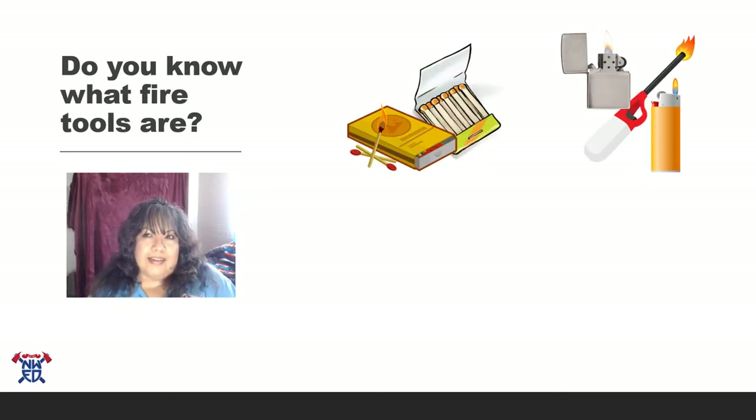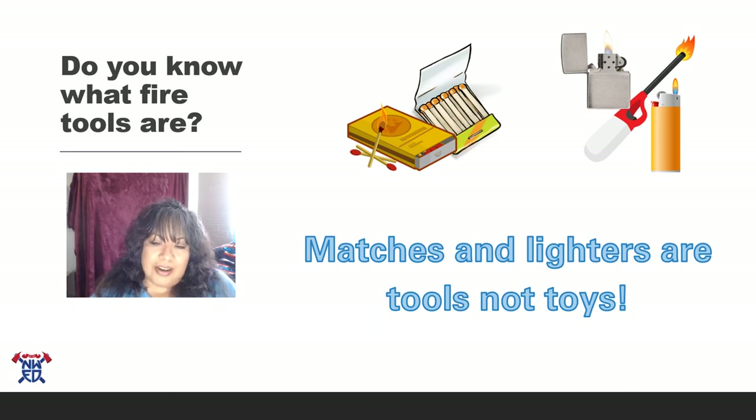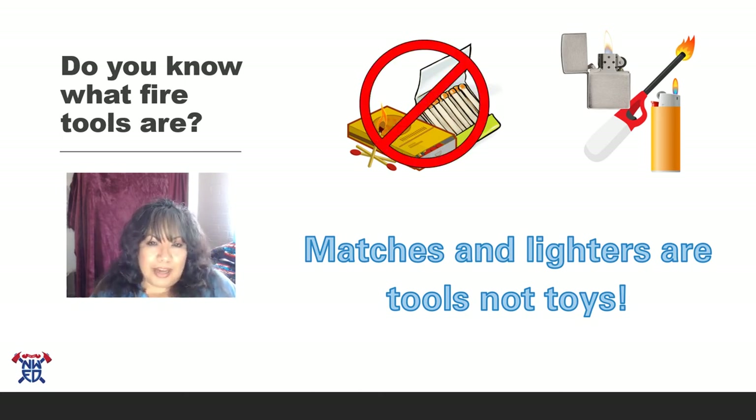Did you know that parents use things called tools? Anything that a grown-up uses is called a tool, but when fire comes out of it, it's called a fire tool. There are two pictures here — the first is matches, which are called fire tools, and the next is lighters — three different types. All these things are for grown-ups to touch only. Do not touch matches and lighters. Do not play with them. Matches and lighters are tools, not toys. Can you say that with me? Matches and lighters are tools, not toys! Kids play with toys, grown-ups use tools.